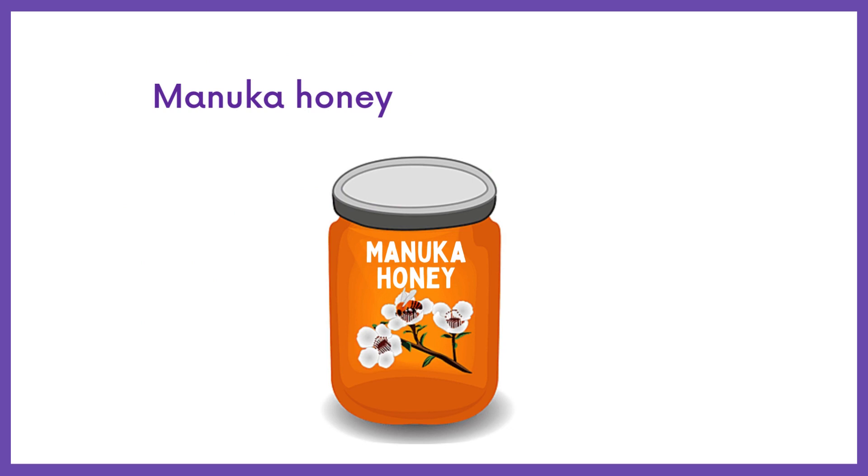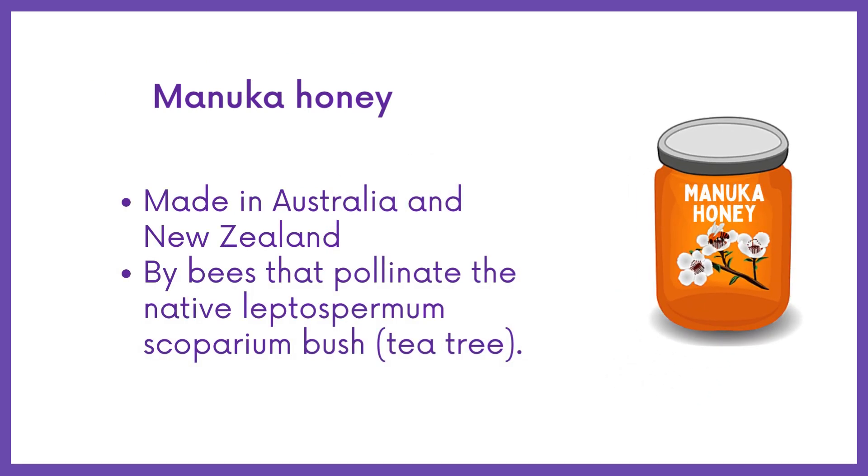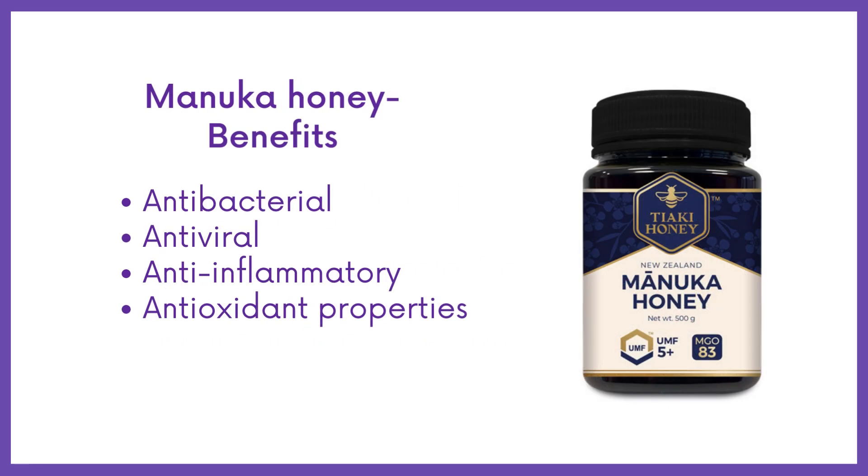Manuka honey is a much richer type of honey made in Australia and New Zealand by bees that pollinate the native Leptospermum scoparium bush, also known as a tea tree. Manuka honey has antibacterial, antiviral, anti-inflammatory, and antioxidant properties.